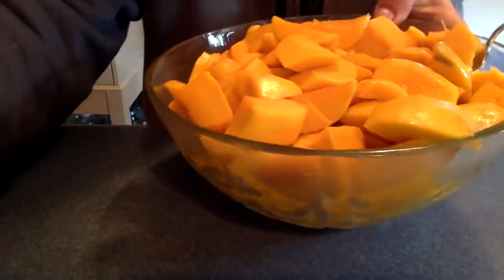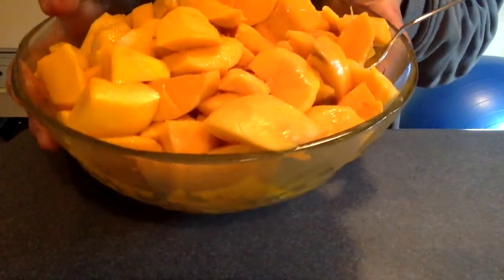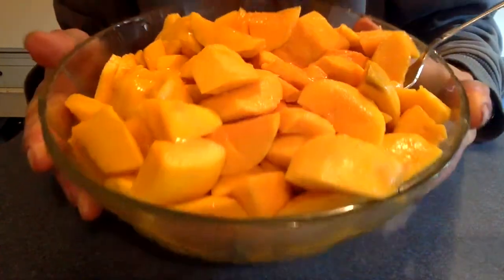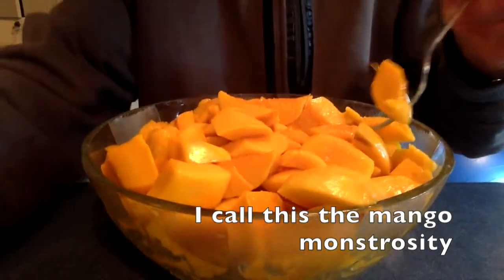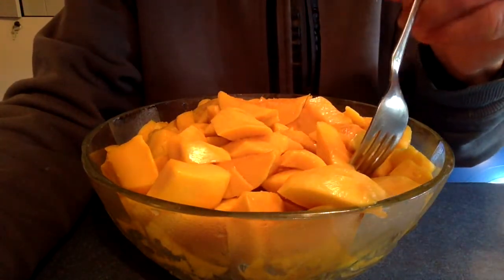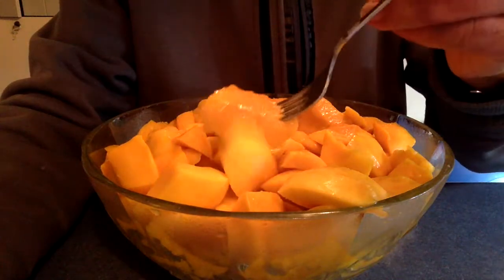For breakfast I had a big bowl of chopped up Ataúlfo mangoes. I've been enjoying these mangoes for breakfast every morning recently. They're very good — this is about 1,150 calories worth of mango.